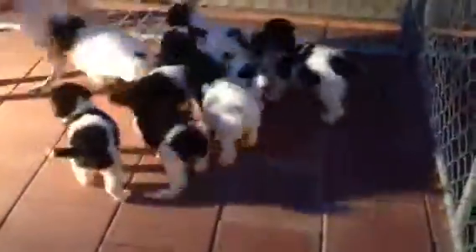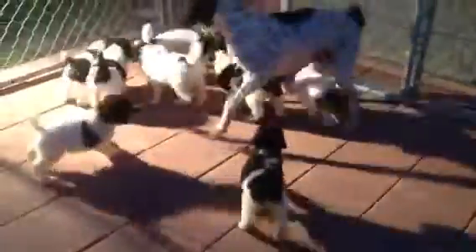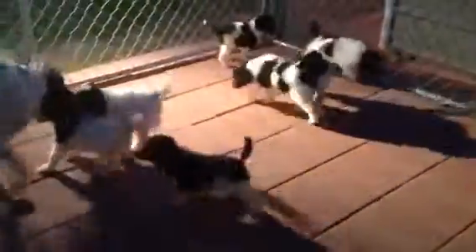They're six weeks old today, and you can see mommy doesn't want to nurse them anymore. They'll be able to go home at around nine weeks old, so about three weeks from now.